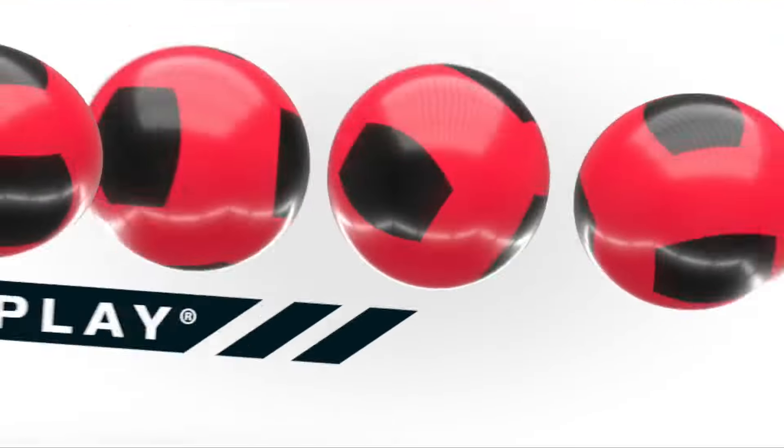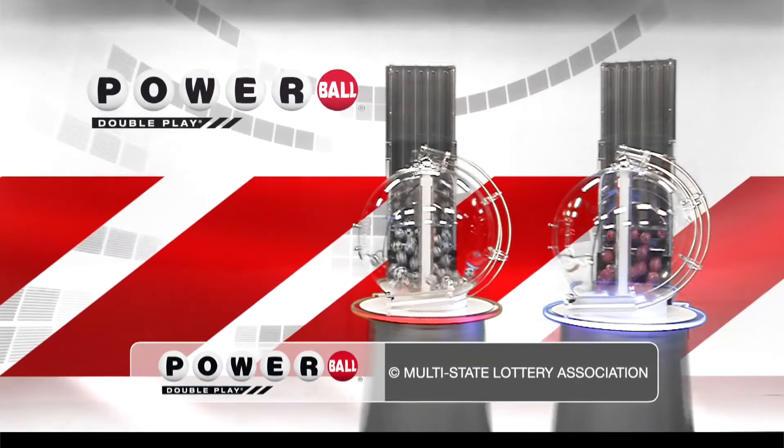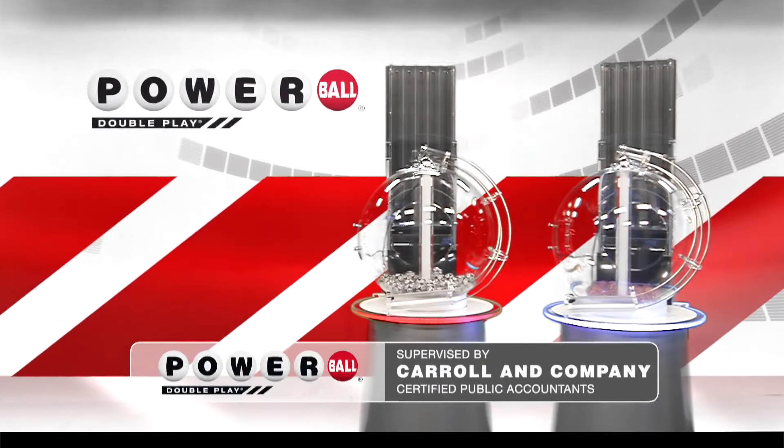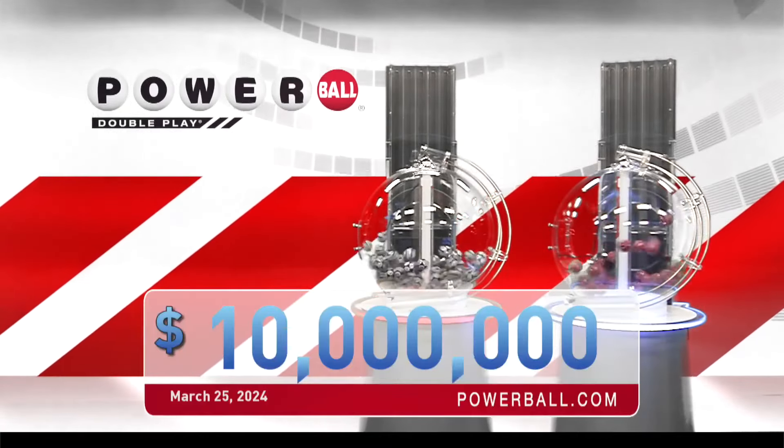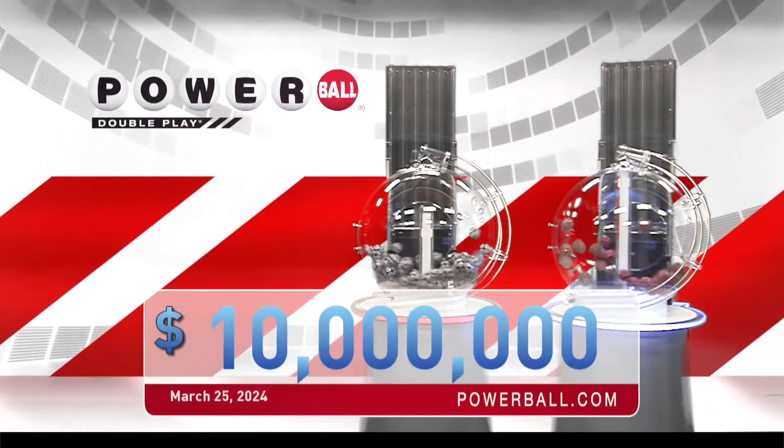Powerball is giving you another great chance to win with Double Play. For only one extra dollar, play your numbers again in the Double Play drawing. Double Play offers a top cash prize of 10 million dollars every Monday, Wednesday,